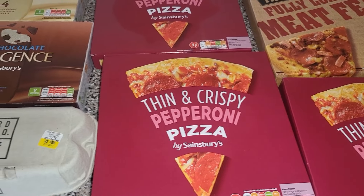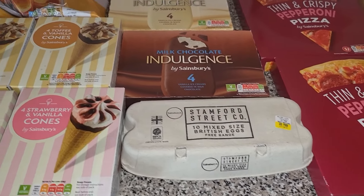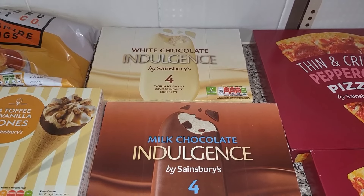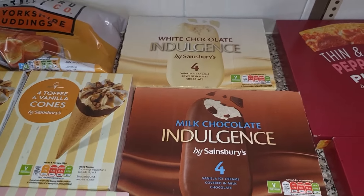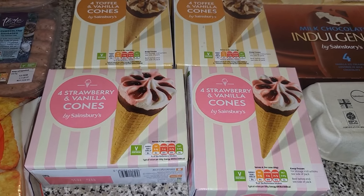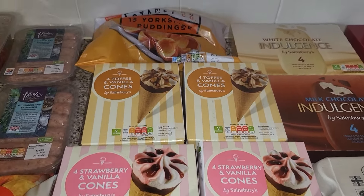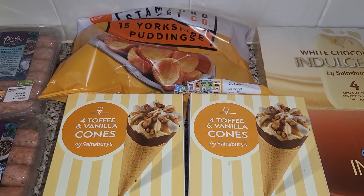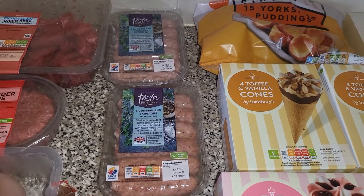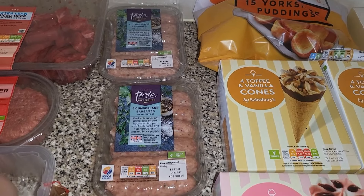The pepperoni pizzas are only 99p I think. I got some eggs — we still have some from Morrisons but we definitely needed more. The ice creams were on offer at £1.25 each: one white chocolate pack, one milk chocolate, two strawberry and vanilla cones, and two toffee and vanilla cones, as all the children like different ice creams. Some orchard puddings — only about 44p, less than half the price of Morrisons. The sausages were on offer at about £2.09, so I got two packets for lunch today.